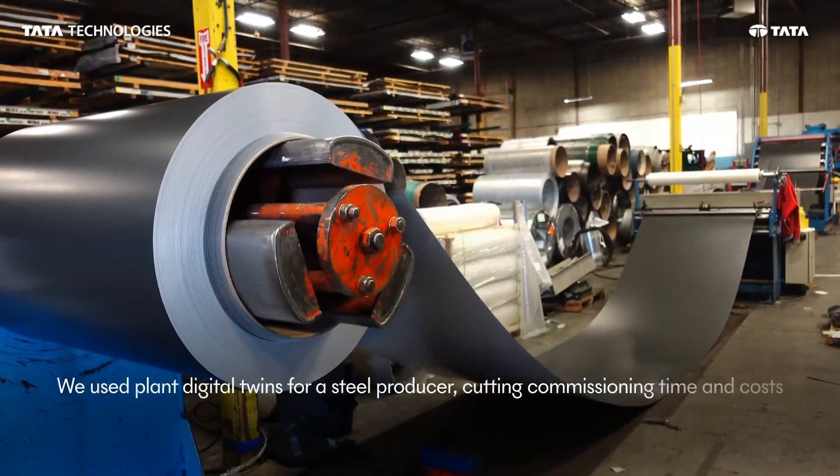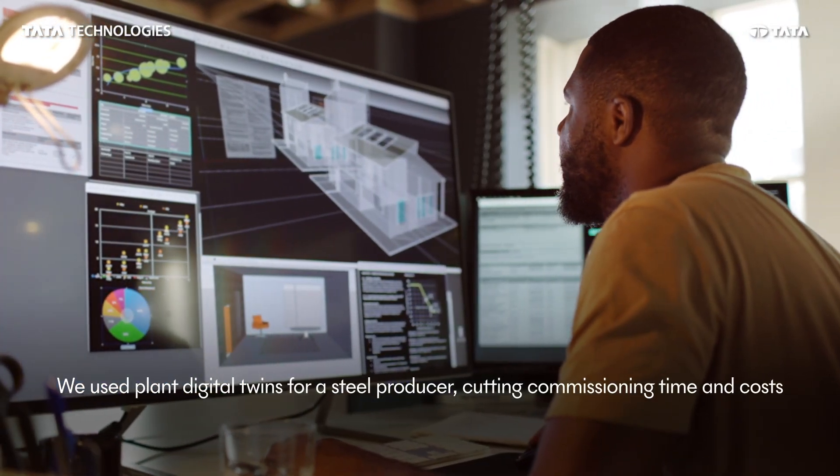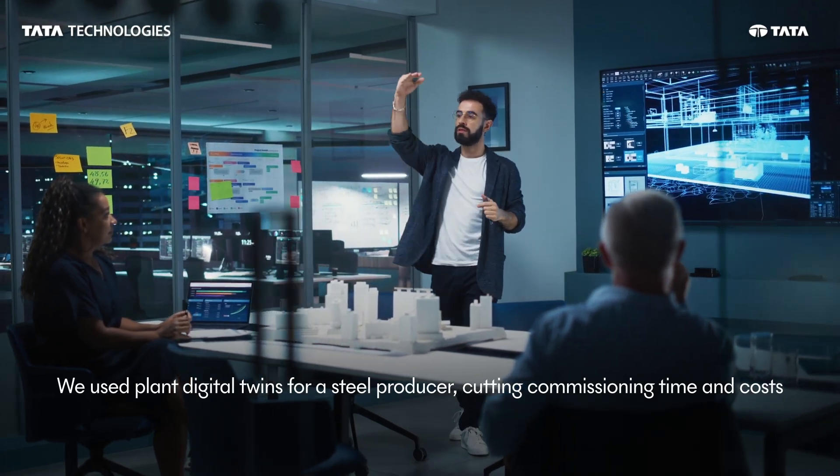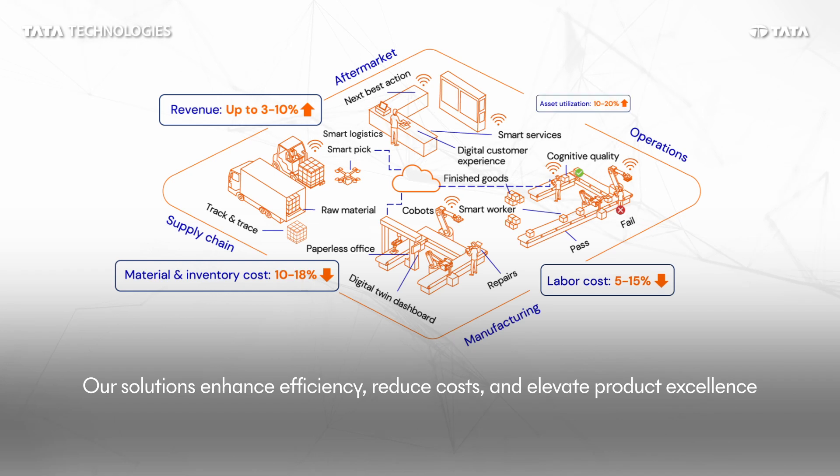For a leading steel producer, we deployed virtual commissioning through digital twin models, reducing project lead times and commissioning costs.